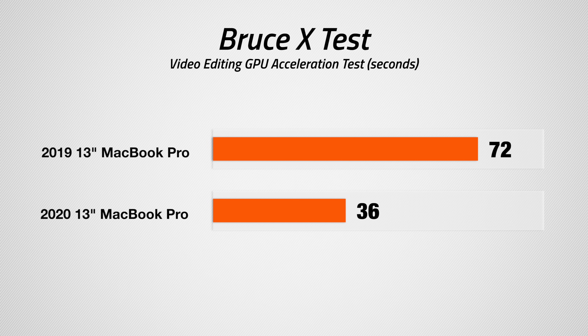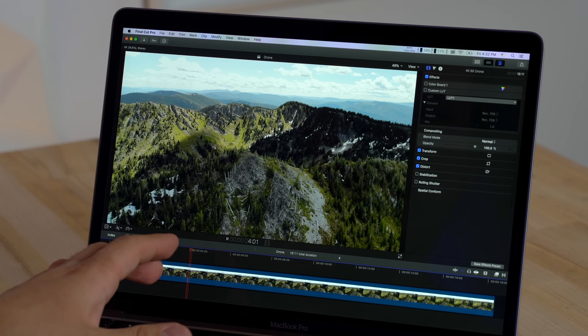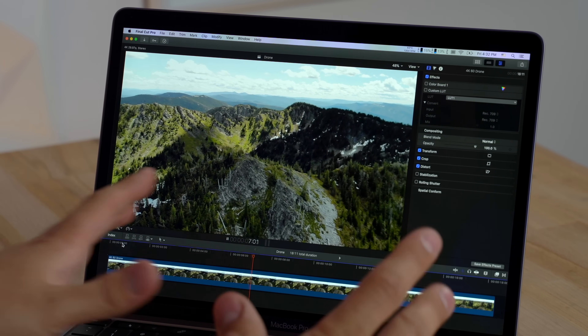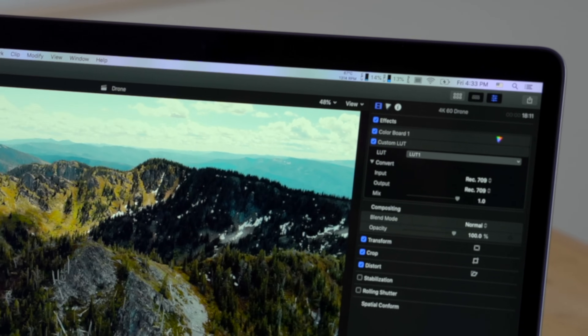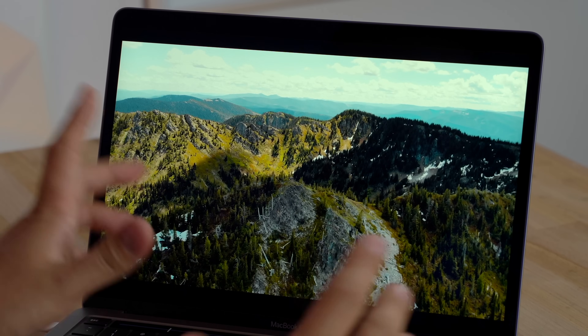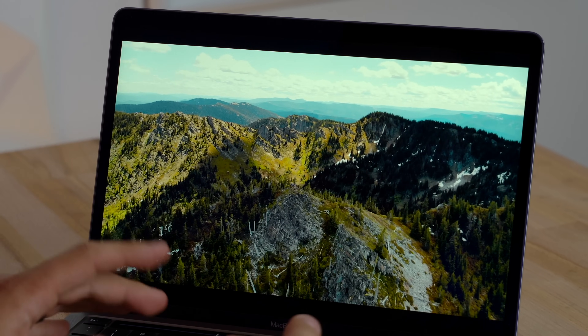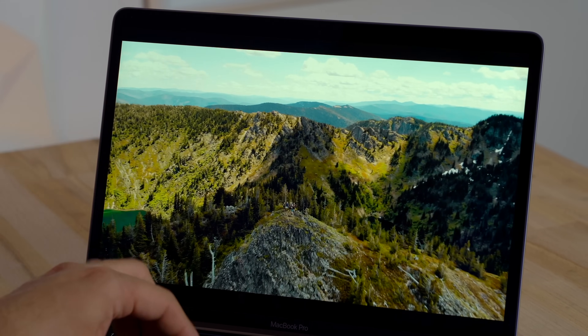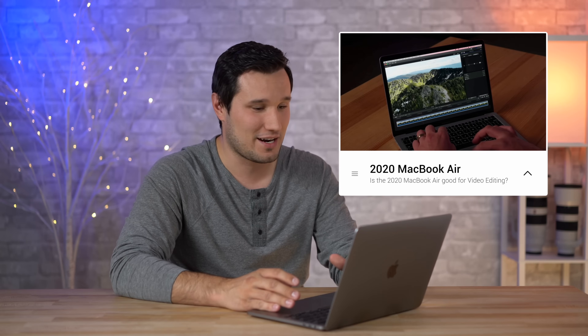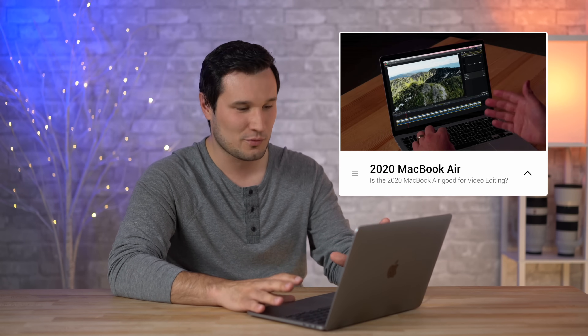Let's get into actual footage. Starting with something a little more difficult — drone footage, 4K 30fps. Without any effects it's playing back perfectly smoothly, with CPU at 14% and GPU at 17%. Adding a LUT makes it a lot more difficult. With color correction, saturation, highlight, shadow, and midtone adjustments plus a LUT applied, this is full 4K playback at best quality — and it's not bad at all, definitely improved versus the MacBook Air.